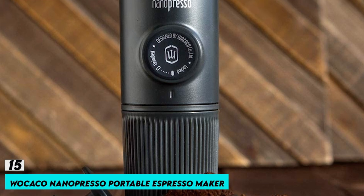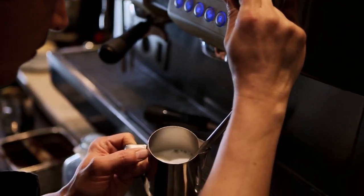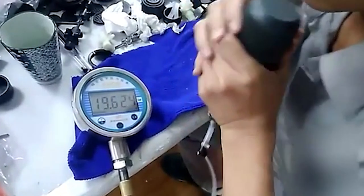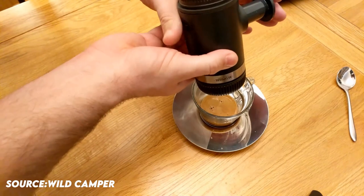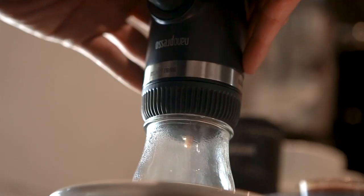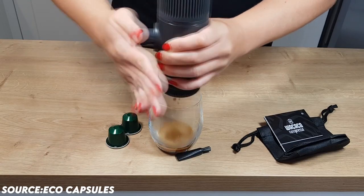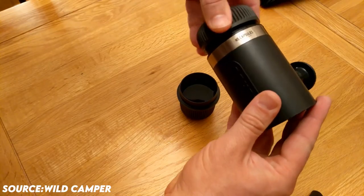Number 15: Wacaco Nanopresso Portable Espresso Maker. One of the best and most useful espresso makers is the Nanopresso. With the aid of your hands, the Nanopresso can achieve a maximum pressure of 18 bars for unmatched coffee extraction qualities. It's built around a newly patented pumping technology. The Nanopresso functions best with freshly ground coffee that has been firmly pressed, and will enable you to consistently brew great cups with a lovely and deep crema layer thanks to its revolutionary design and simple operation.